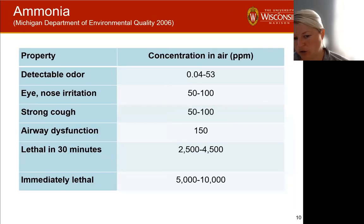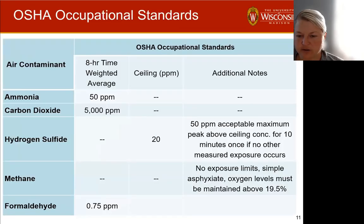Ammonia also has some acute potential at certain ppm concentrations — it can cause irritation and a strong cough. This is another gas commonly discussed in terms of silo gases, and it can also be lethal at very high concentrations. However, from the data I have seen, we don't get anywhere near lethal concentrations of ammonia from manure systems I have measured. Hydrogen sulfide is really the more concerning gas for acute concentrations. Methane is a concern for explosion, and CO2 is generally a concern when it starts replacing a significant amount of oxygen.